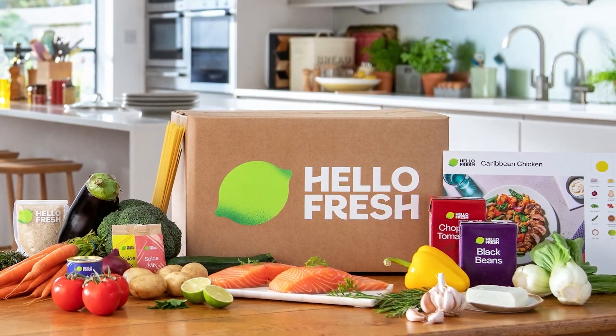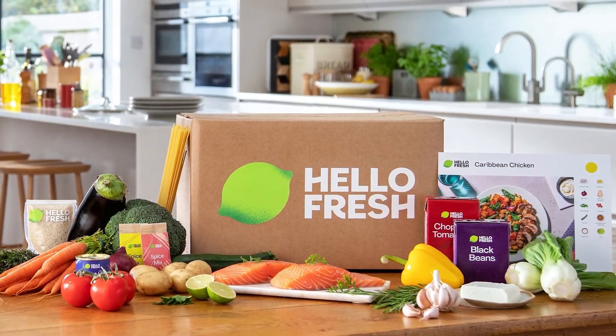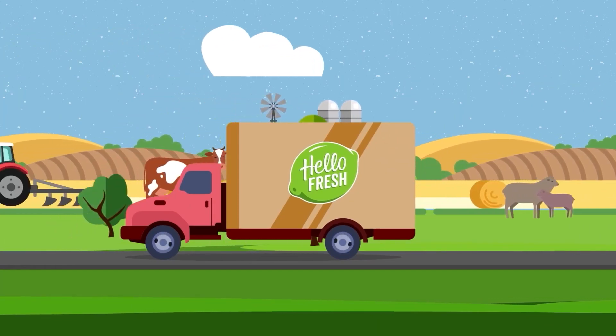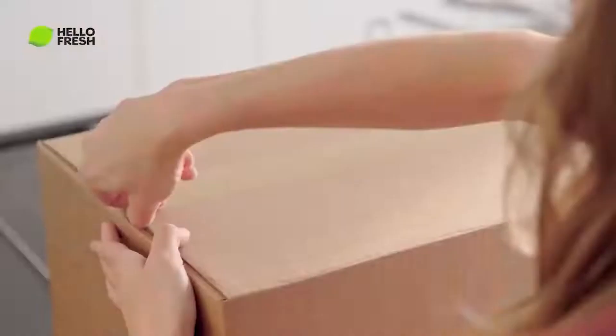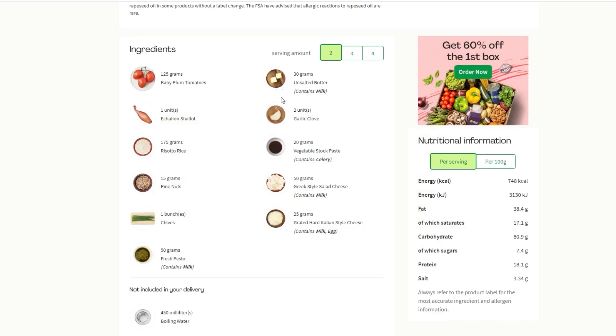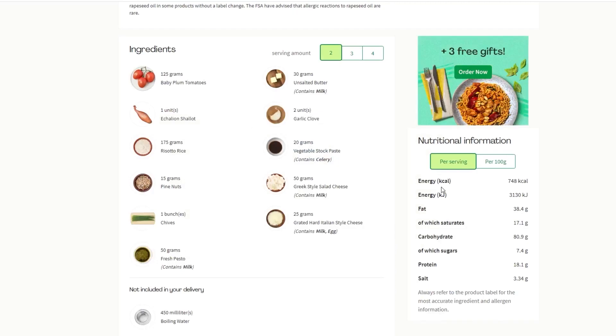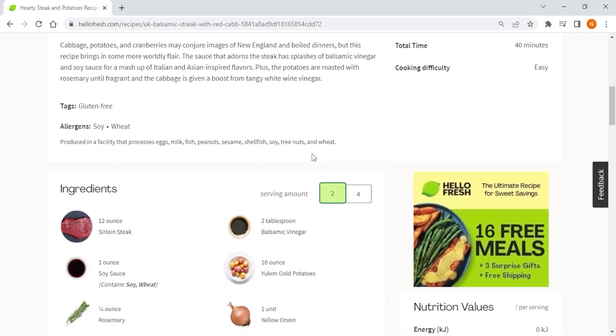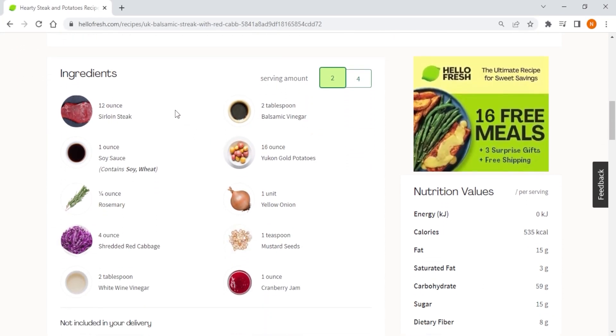HelloFresh has been one of my favorite meal kit subscriptions so far. The service had me experiencing some of the most delicious recipes I've ever had. They deliver weekly boxes of pre-portioned ingredients with rotating recipes sent straight to your doorstep. With a focus on convenience, HelloFresh provides all the necessary ingredients, cooking instructions, and nutritional information for each meal, saving you time and effort in meal planning and grocery shopping.